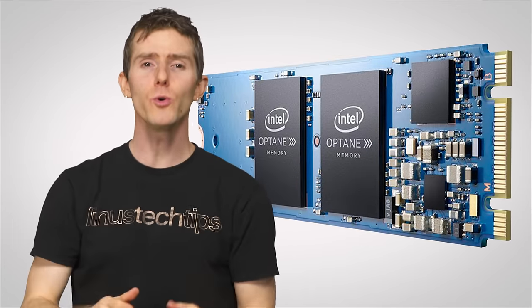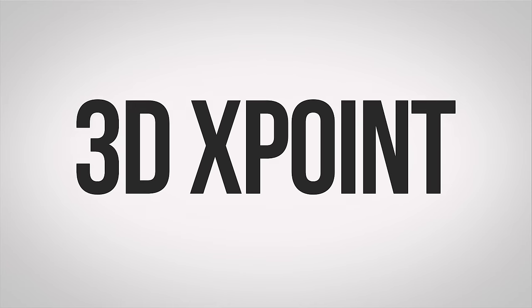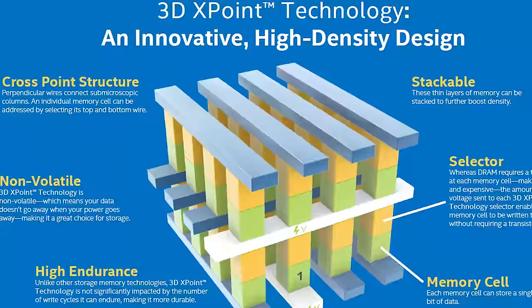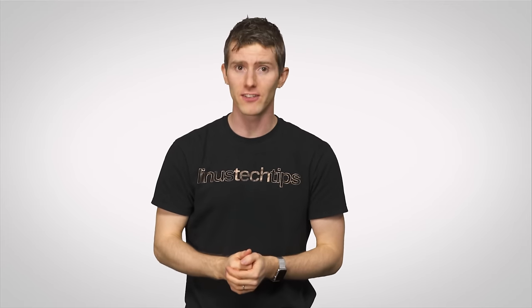Enter Intel Optane, a new fundamentally different storage tech based on what Intel is calling 3D Crosspoint. Although they're treating exactly what sorts of materials they're using in 3D Crosspoint, and how they're arranged, as top secret.